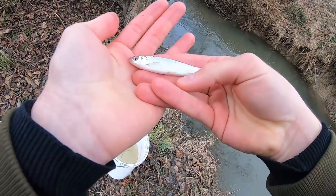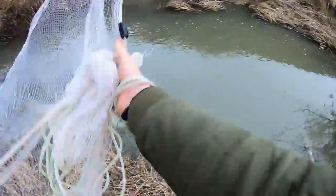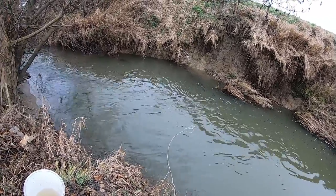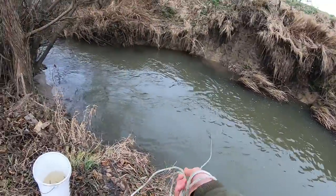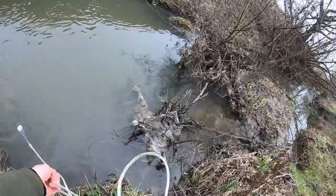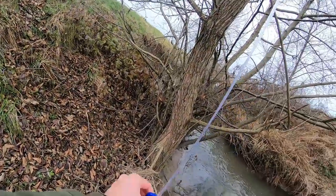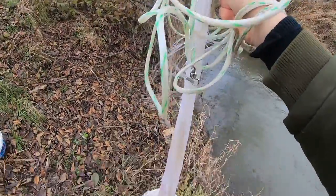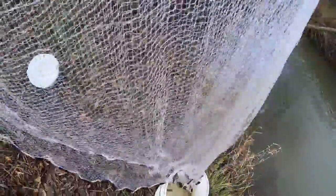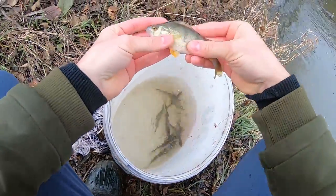Look at that — perfect snack. Let's see if there's some more. Another good cast — look at that, absolutely full of minnows! Oh, look what is this — I think I've caught a decent perch. Yeah, look at that guy!